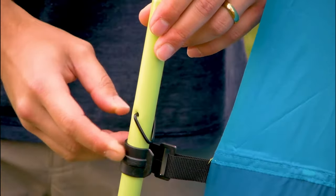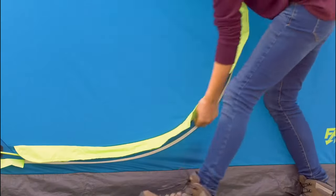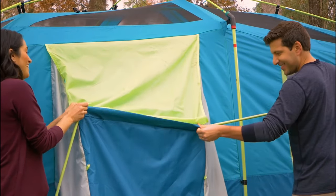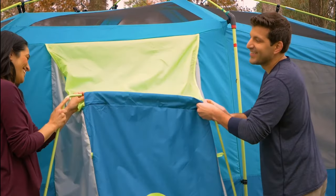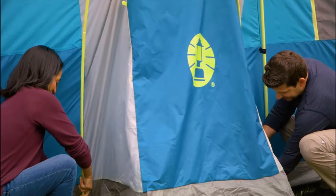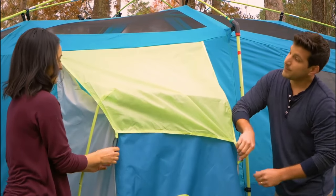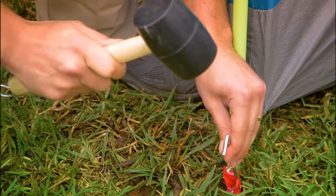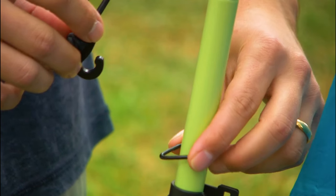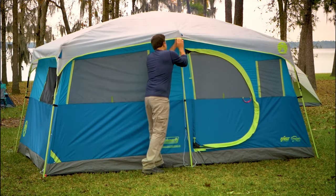This 8-person family cabin tent comes with a free carry bag for easy storage and transport. Pros: It comes with a closet usable as a changing room or storage space, and two doors for easy entry and exit. The cabin design provides plenty of headroom. It's great for car camping, kayak trips, or other outdoor adventures where weight and size are not a concern. This tent can accommodate two queen-size air mattresses and still have plenty of room for gear.